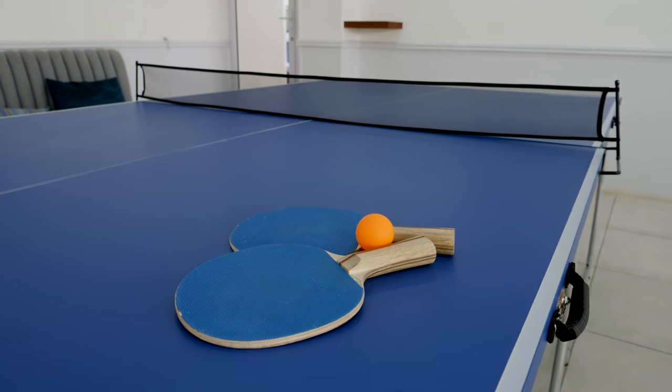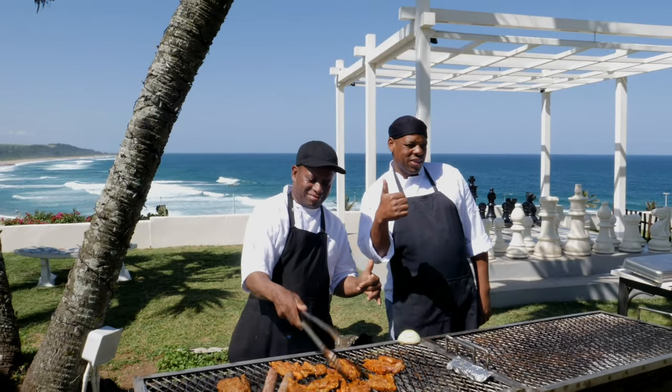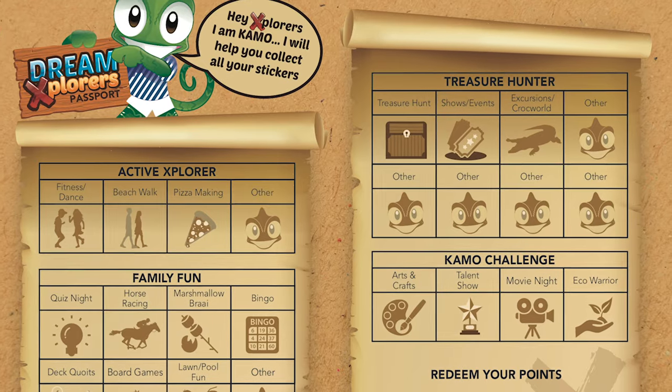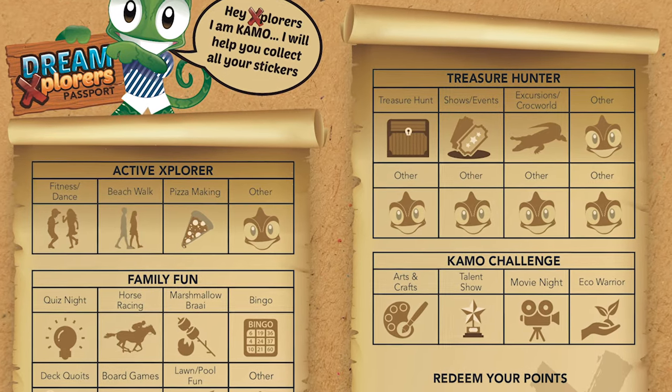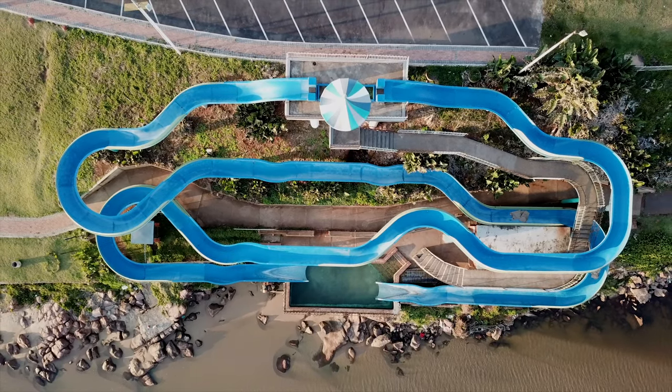There's always something happening on the property. In our entertainment, especially over the holiday programs when it's our peak time, we really enhance the program hugely. You have free access to the Supertubes for your entire stay.